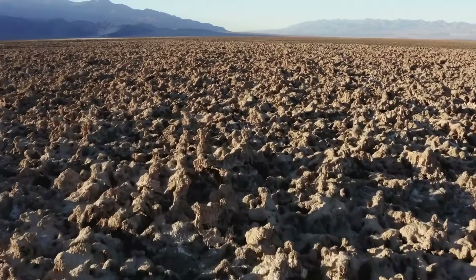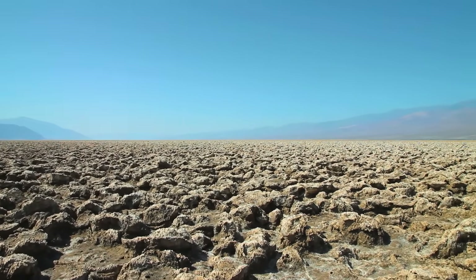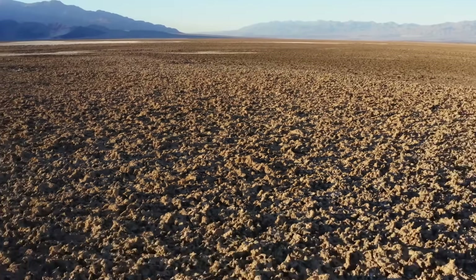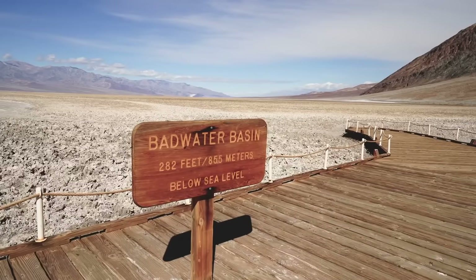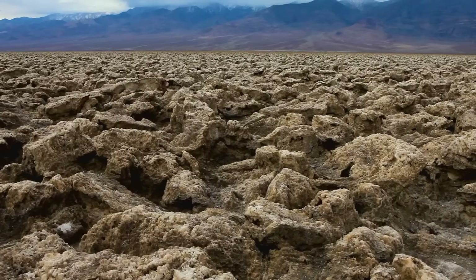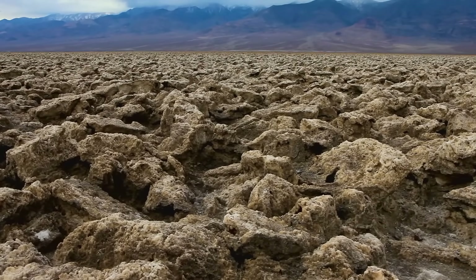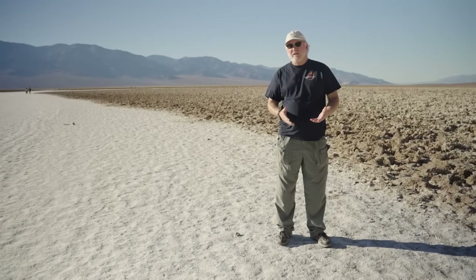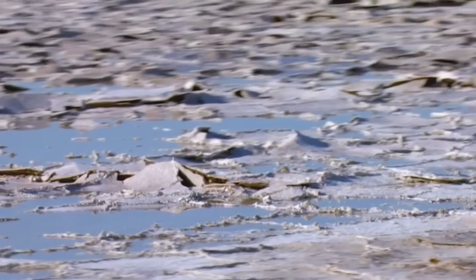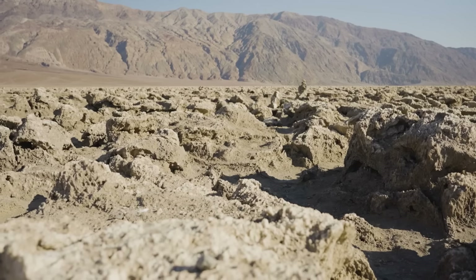About 10,000 years ago, Lake Manly dried up and vanished, and the pupfish retreated to underground aquifers. On the surface, a strange jagged landscape known as Devil's Golf Course was left behind in Badwater Basin — some 280 feet below sea level. Water flows to the lowest point, carrying salts with it. As the water evaporates, those salts form into solids and precipitate, making the deposits we see there today.